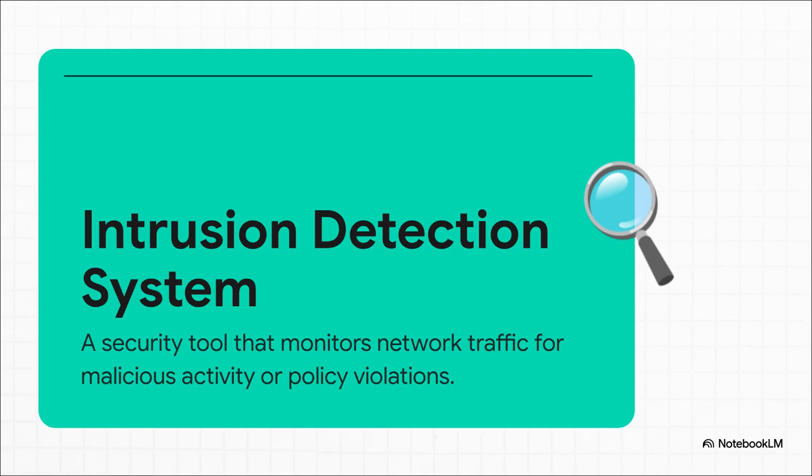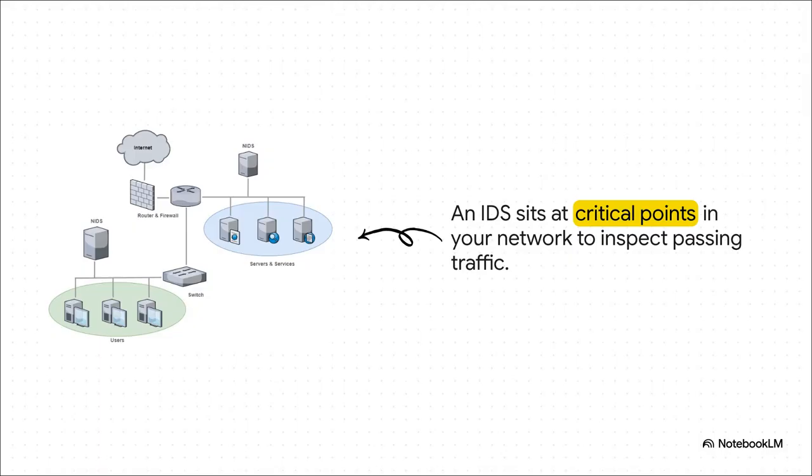Let's do a quick refresher. An intrusion detection system, or IDS for short, is basically a digital security guard for your network. Its whole purpose is to sit there and watch every single piece of data, every packet, that flows in and out. It's constantly looking for anything suspicious that matches a known attack signature or breaks a security rule you've put in place. You'd typically place an IDS at a really critical spot in your network, maybe right behind your main firewall, giving it the perfect view to inspect all traffic coming in from the internet before it can touch your internal servers and users. Think of it as that guard at the main gate, checking every single ID before letting anyone through.